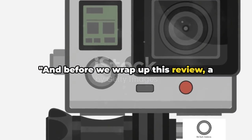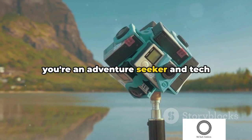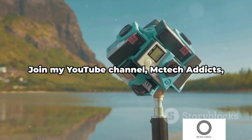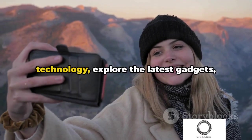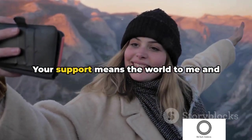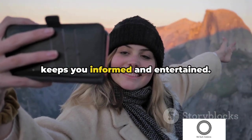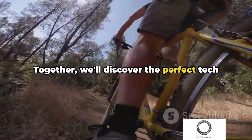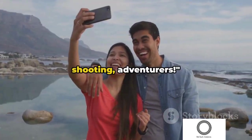Before we wrap up this review, a quick note from me to you. If you found this review helpful, or if you're an adventure seeker and tech enthusiast like me, don't forget to hit that subscribe button. Join my YouTube channel, McTech Addicts, where we dive into the world of technology, explore the latest gadgets, and embark on thrilling adventures. Your support means the world to me and helps me continue creating content that keeps you informed and entertained. Come join the McTech Addicts family — together, we'll discover the perfect tech for your next adventure. See you on the other side. Happy shooting, adventurers!